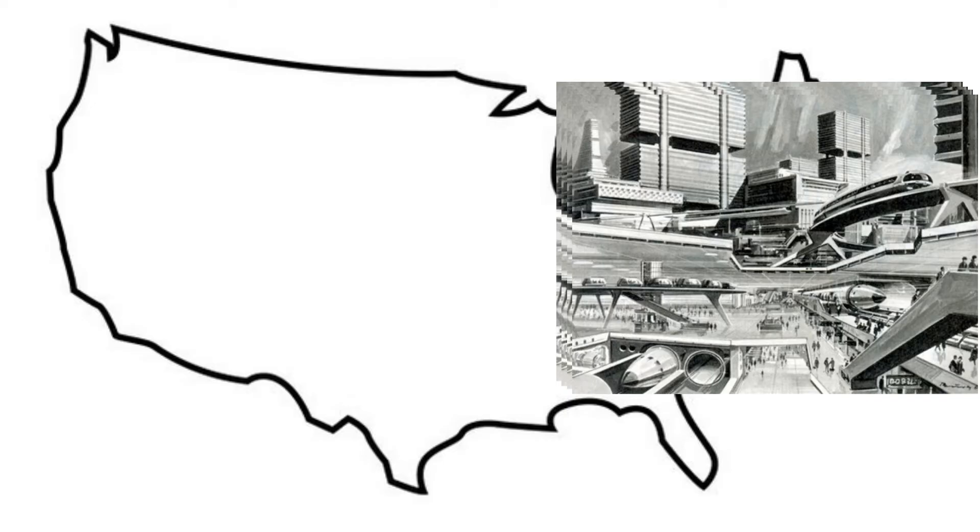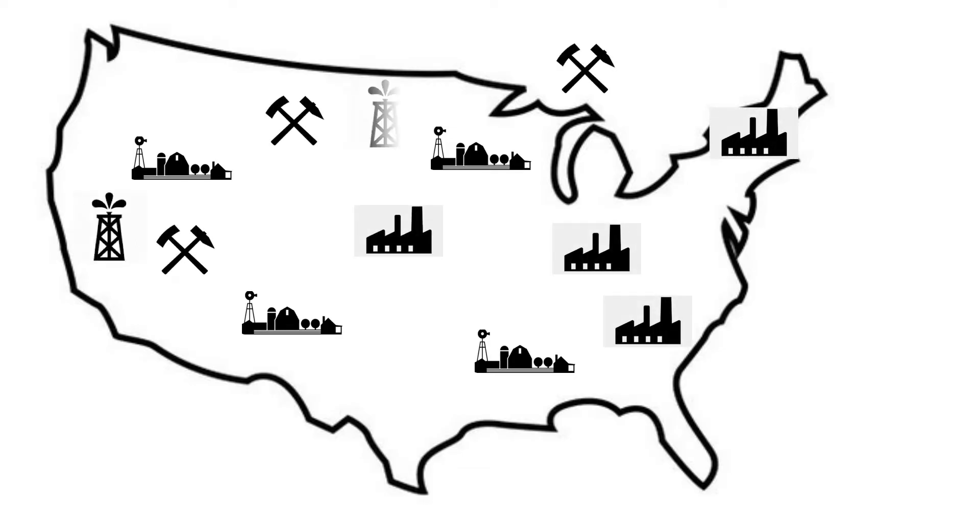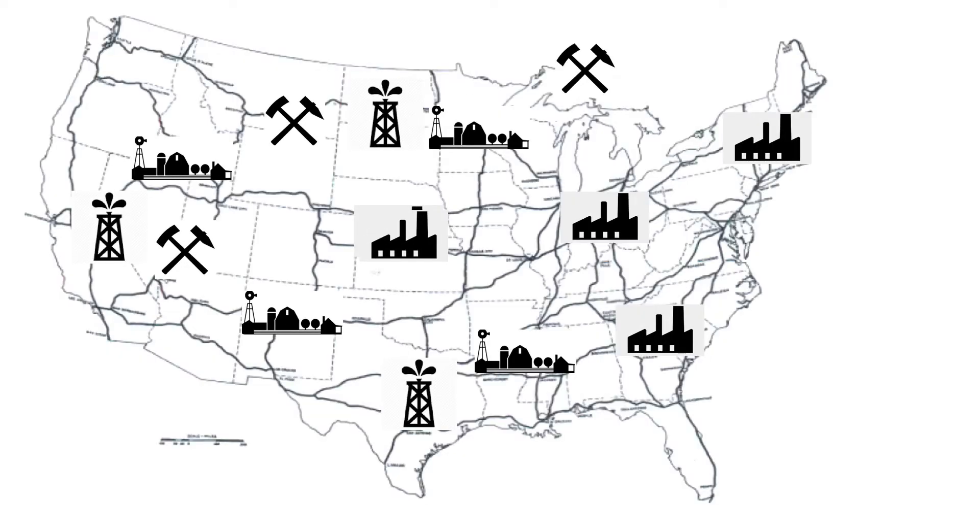The world is complicated. There are lots of cities, farms, manufacturing facilities, mines, wells, and many transportation systems.